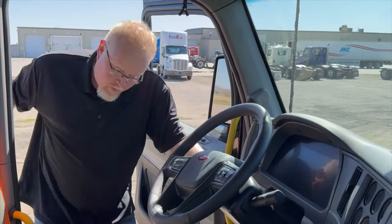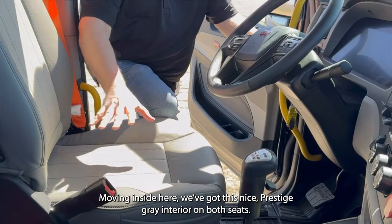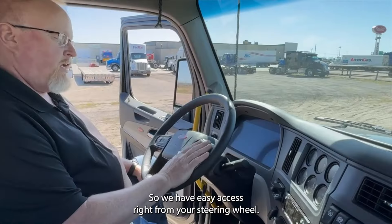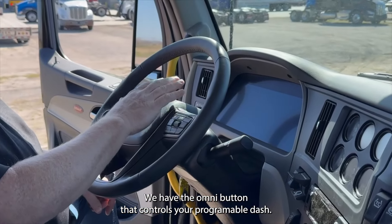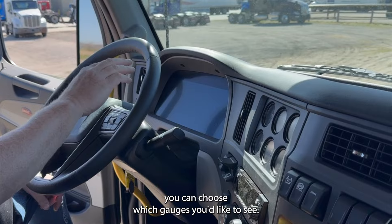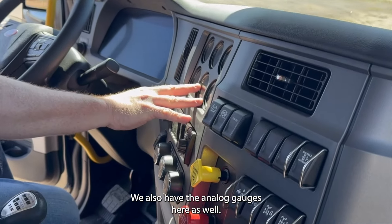Moving inside, we got this nice prestige gray interior on both seats. You have easy access right from your steering wheel. We have the Omni button that controls your programmable dash — you can choose which gauges you'd like to see. We also have the analog gauges here as well.